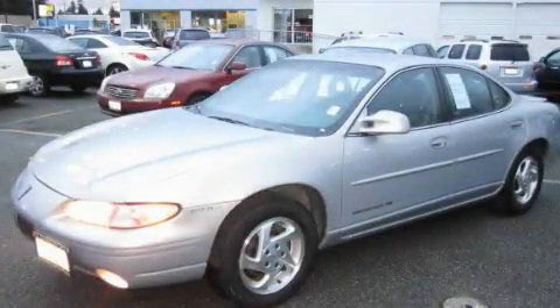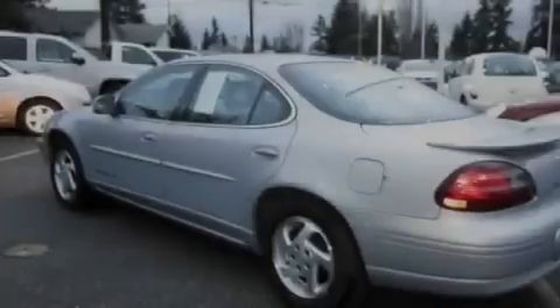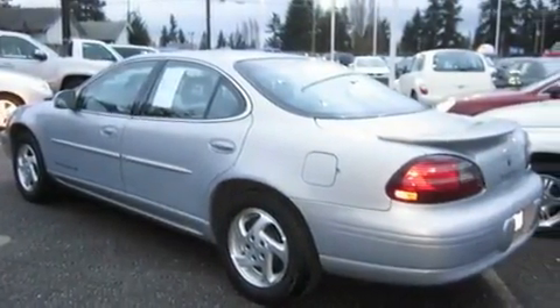This is a 1998 Pontiac Grand Prix. It features a 3.8-liter six-cylinder engine and an automatic transmission.